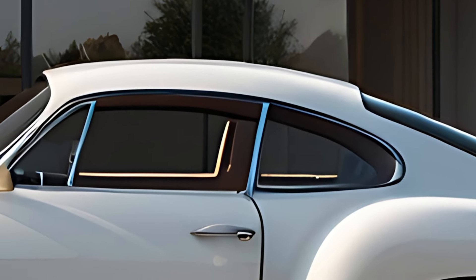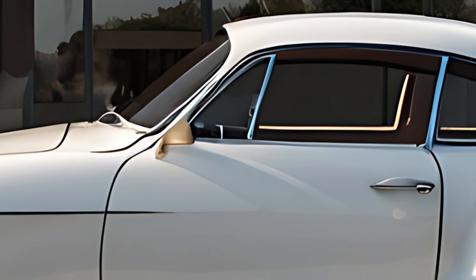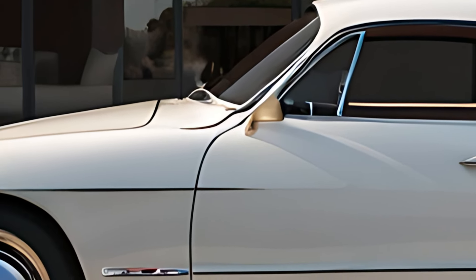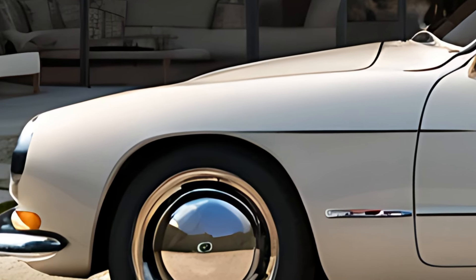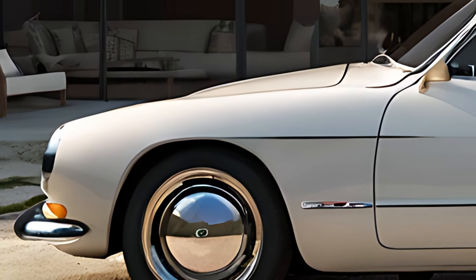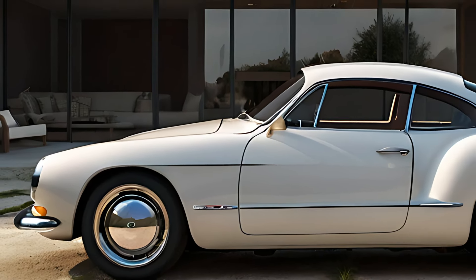While the Karmann Ghia emphasizes style, it also offers practicality with a reasonable amount of cargo space and storage solutions. The rear trunk provides ample room for weekend getaways, and thoughtful design elements make everyday usability easy, appealing to both vintage enthusiasts and modern drivers.